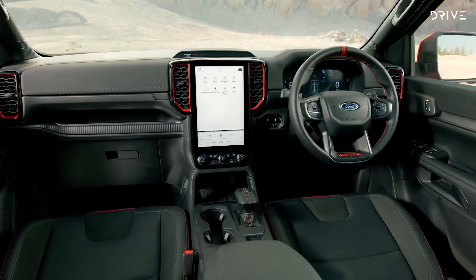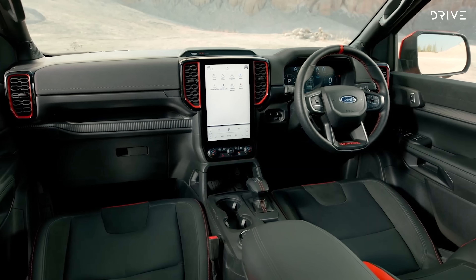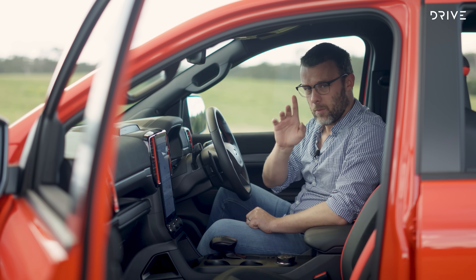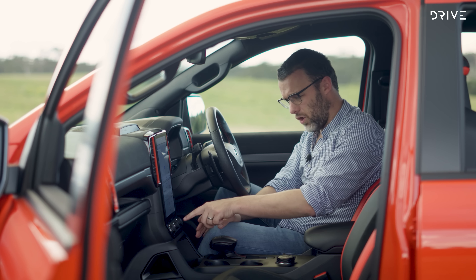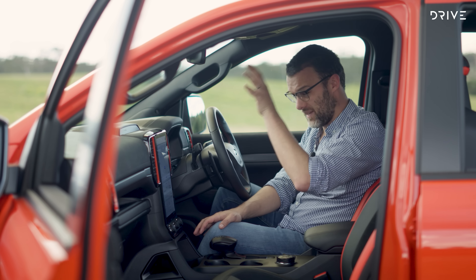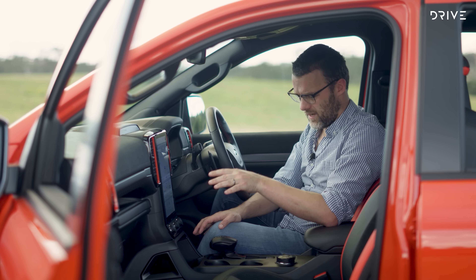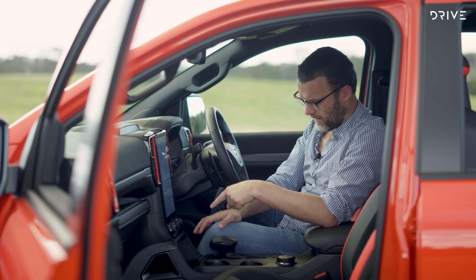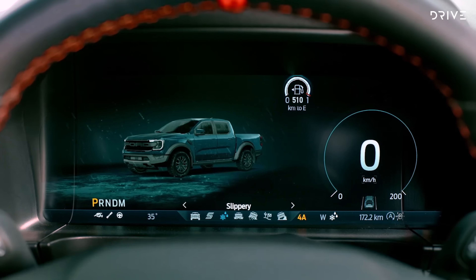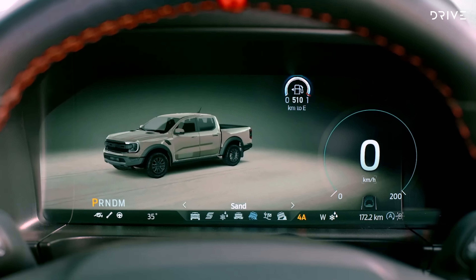The big news comes from under the bonnet. Gone is the underpowered 2-litre turbo diesel which left the old Ranger Raptor embarrassingly a little bit slower than a standard Ranger. Instead, this new Raptor adopts turbocharged petrol power — a 3-litre twin-turbo V6 that makes 292 kilowatts, nearly double the power of the old Ranger, and 583 newton metres. This runs through a 10-speed automatic gearbox with selectable all-wheel drive, a low-range transfer case, and locking front and rear differentials.